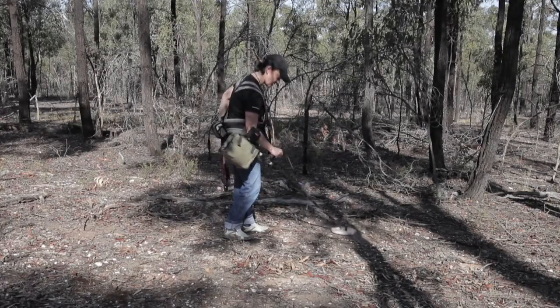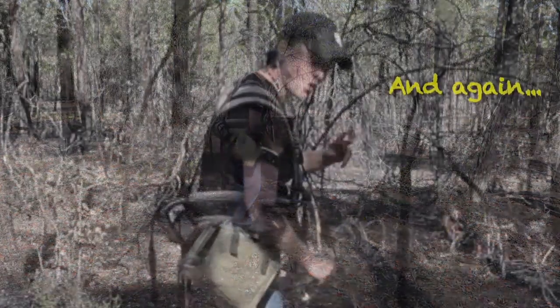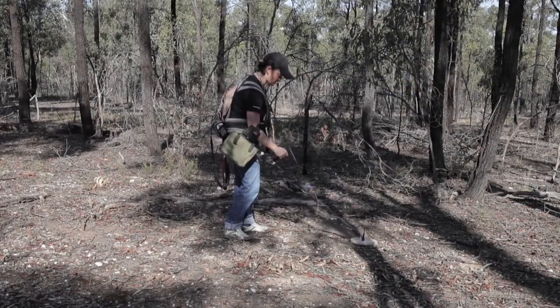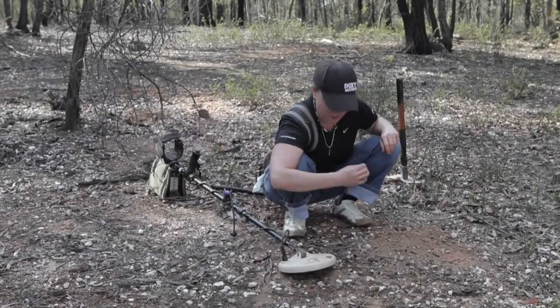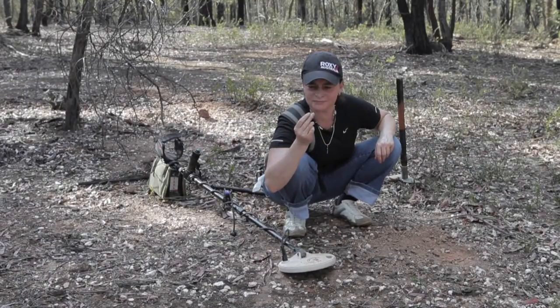So what I'm going to do is investigate that signal. There we are — it's a bullet. Anyway, we keep going.